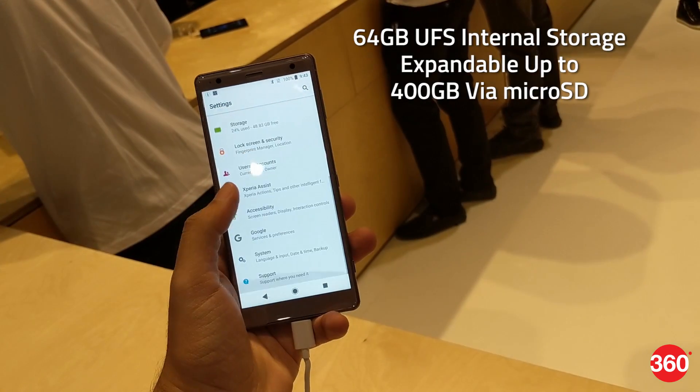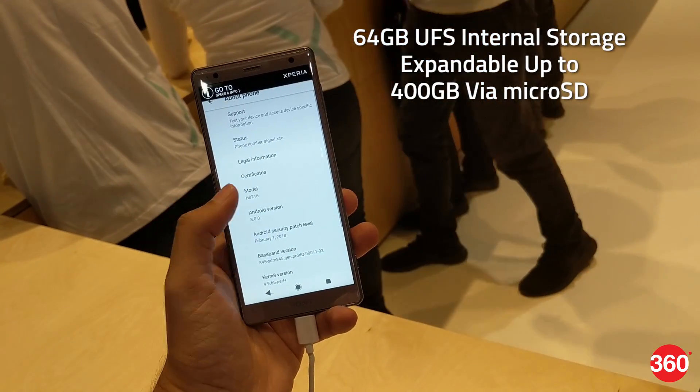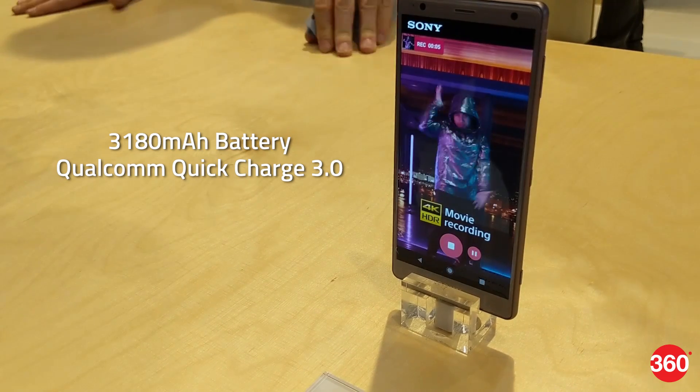The phone has 64GB UFS in-built storage which is expandable up to 400GB via microSD card. There is also a 3180mAh battery with Qualcomm's Quick Charge 3.0 support.